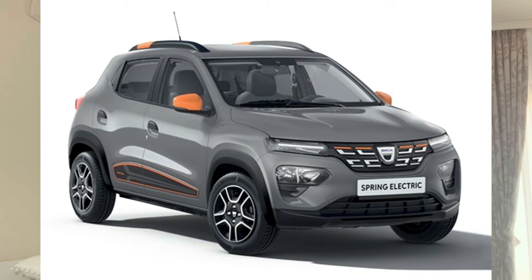The Dacia Spring is number one and has 6 for the look, 8 for the range, 9 for the size, and a 10 for the price because it's the best and cheapest EV you can buy right now. And this top says it all.